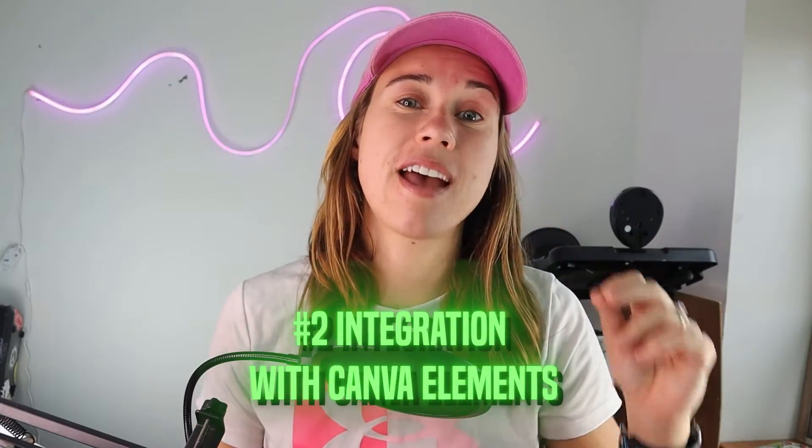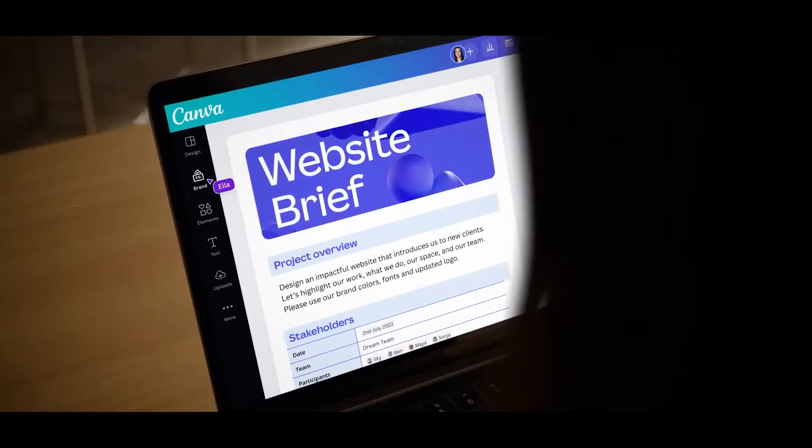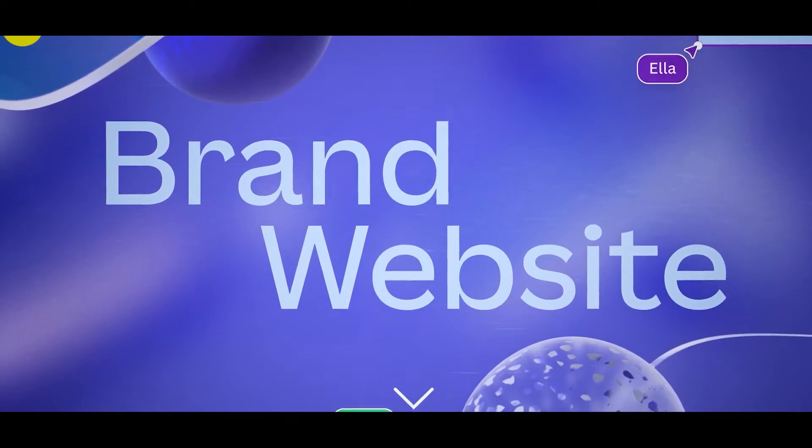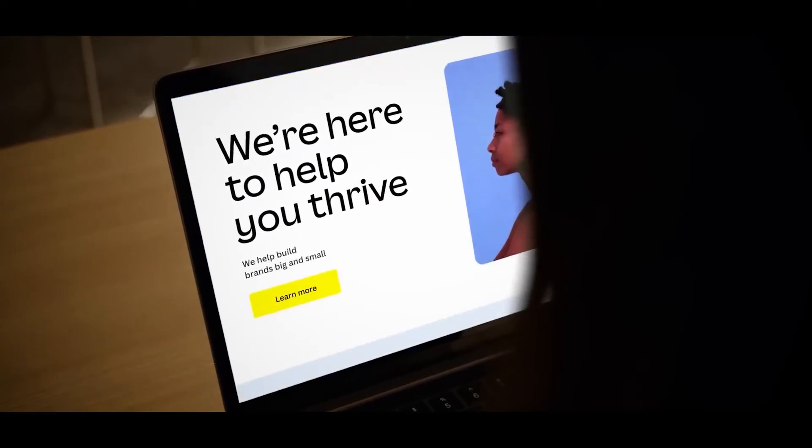Pro number two: integration with Canva elements. You get to use all the good stuff already in Canva — all their elements, all their templates — and you can use their design tools to enhance your digital products and create appealing visuals. We love Canva and we absolutely stand by it.